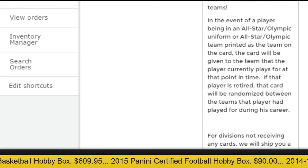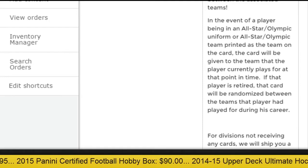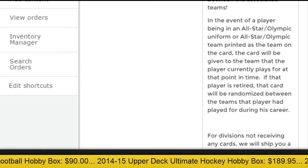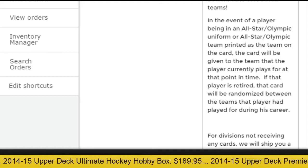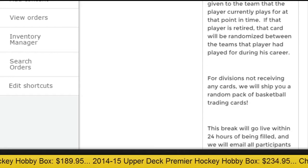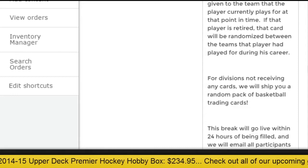If the player has an All-Star or Olympic uniform or that name on the card, the card will go to the team the player currently is on right now. If the player is retired, the card will be randomized throughout the teams he had played in his career. If your division does not receive any cards, we will send you a random pack of basketball trading cards, so that way no one goes away with nothing.